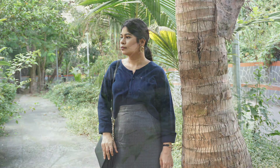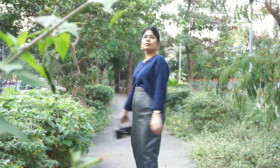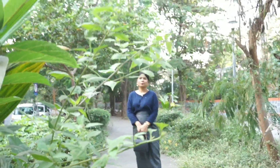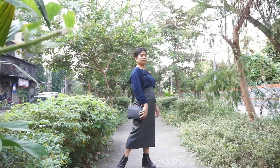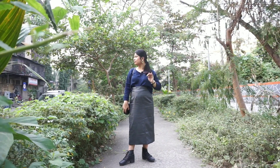For look number two, I paired this crop shirt with a grey pencil skirt and the same black bag used in look number one. I wore black boots, a black watch, and golden earrings. This outfit really amazed me because it looks so professional, so smart, and so polished.